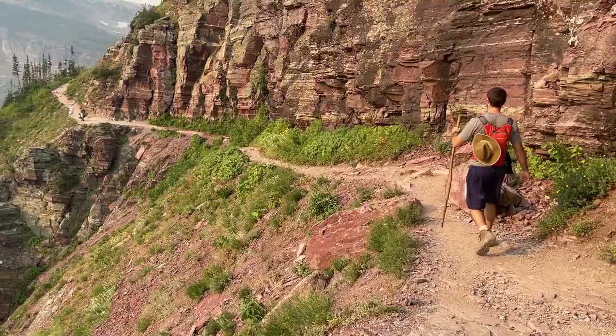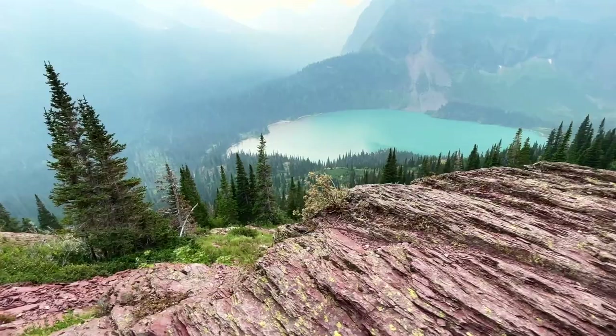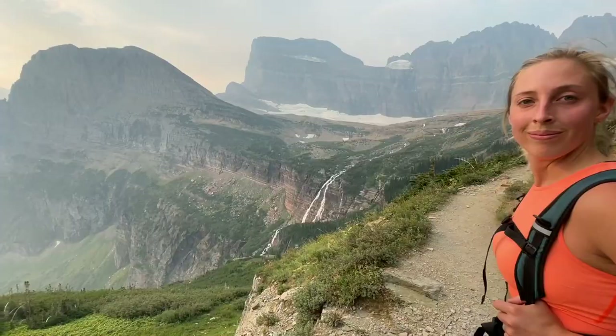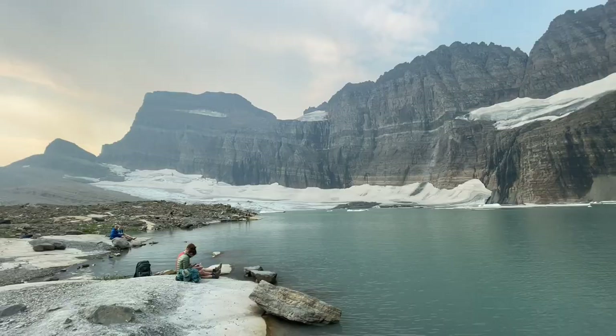That being said, if you are able to do this hike, this is one of the most incredible hikes I have ever experienced. You'll see glacial lakes, waterfalls, wildflowers, wildlife, and of course the main attraction — Grinnell Glacier.